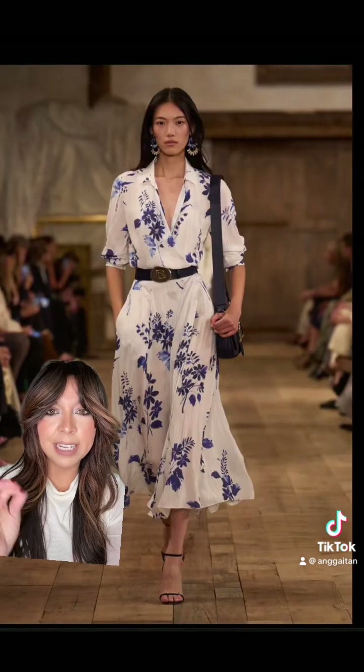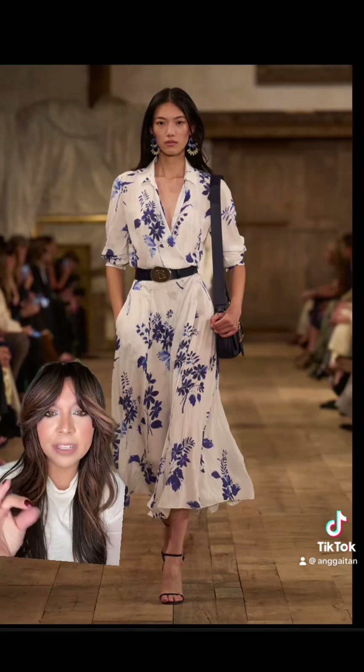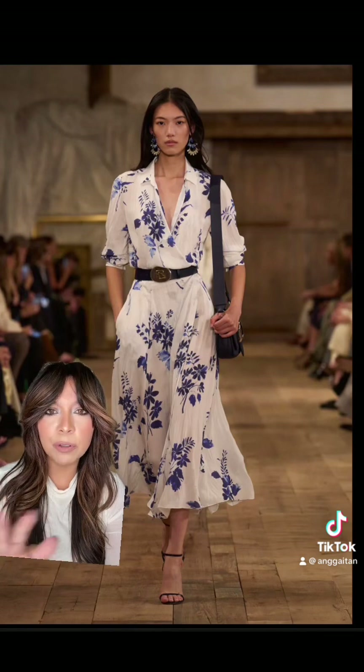It's a beautiful dress, but again the accessories really make it — that belt buckle, the earrings, the bag, even the little strappy heels. This whole look I love.